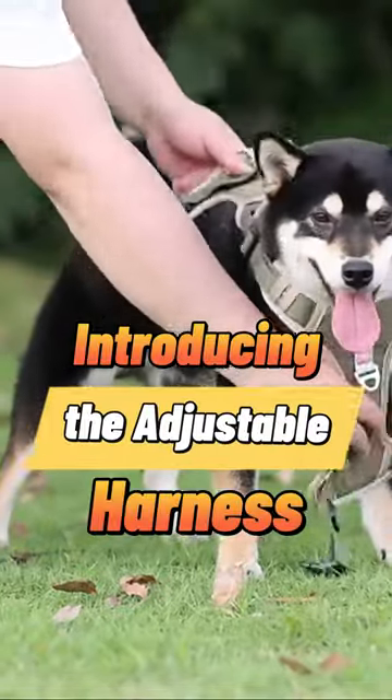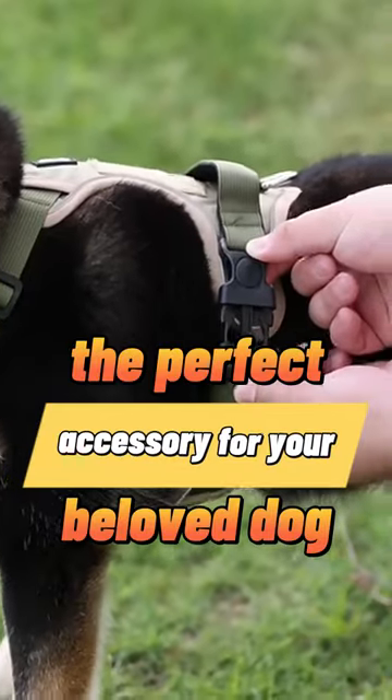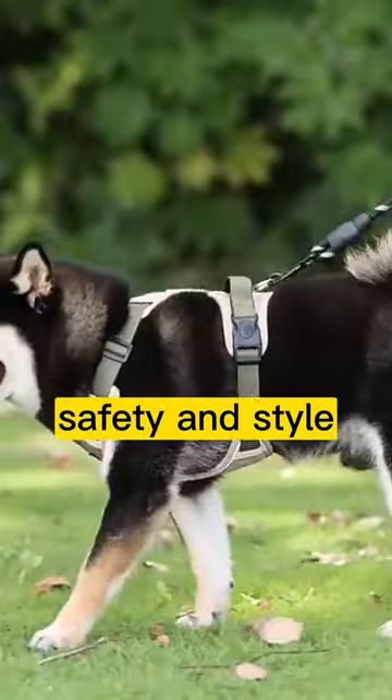Introducing the Adjustable Harness Dog Reflective Safety Training Walking Chest Vest — the perfect accessory for your beloved dog. This versatile harness is designed for comfort, safety, and style.